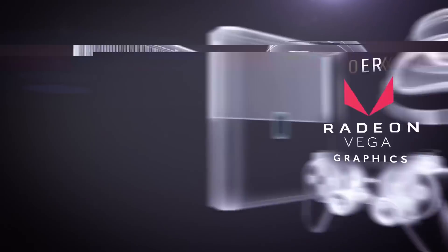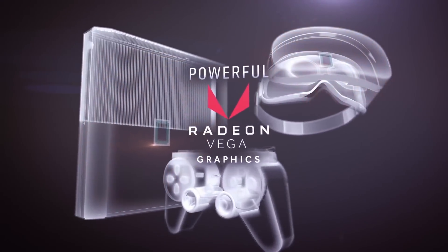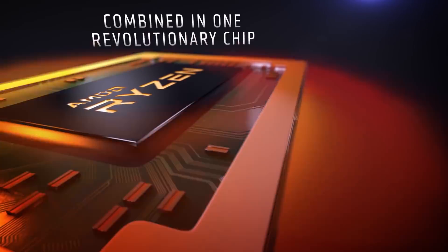Ryzen's desktop APUs are great for gamers on a budget, but there's one thing you'll need to make sure you have for optimal performance.